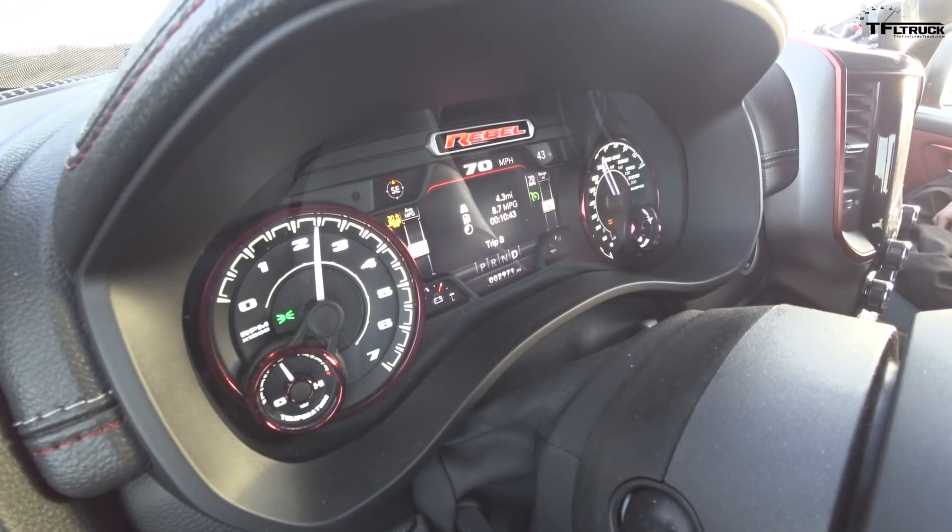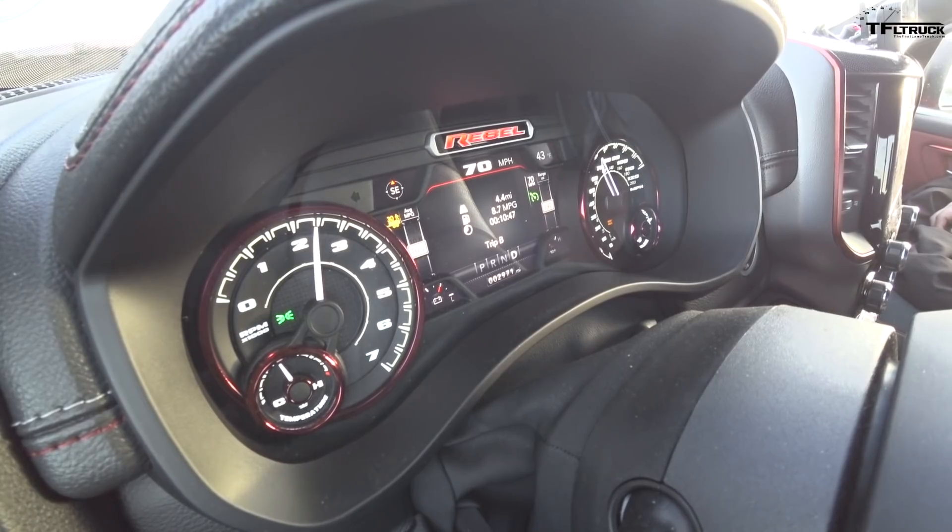If you consider the trucks this Rebel competes against — like the Trail Boss, the Pro 4X, maybe the FX4, and the TRX Pro — this has a higher tow rating than most of those. Except for the Ford, this has one of the highest tow ratings in its class.